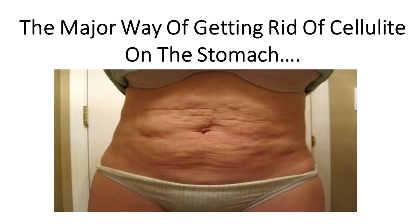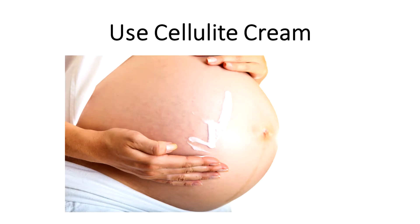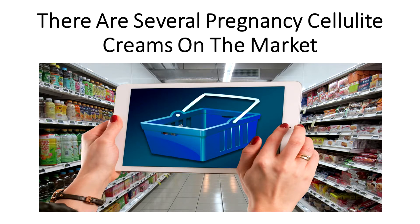The major way of getting rid of cellulite on the stomach is through the management of the factors that cause their formation. This includes ensuring that you do not put on unnecessary weight. During and after pregnancy, use cellulite cream. This will ensure that the skin forms back into its shape and helps reduce the formation of cellulite. There are several pregnancy cellulite creams on the market that could prevent or remove the formation of cellulite on the stomach.